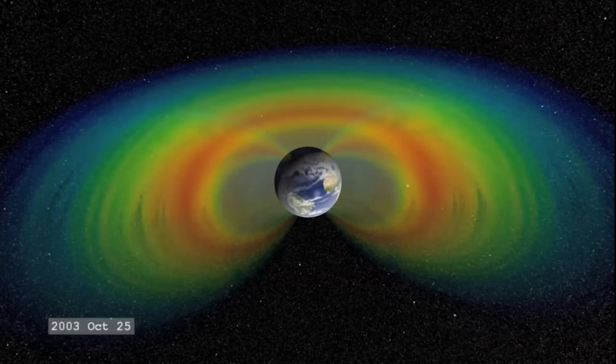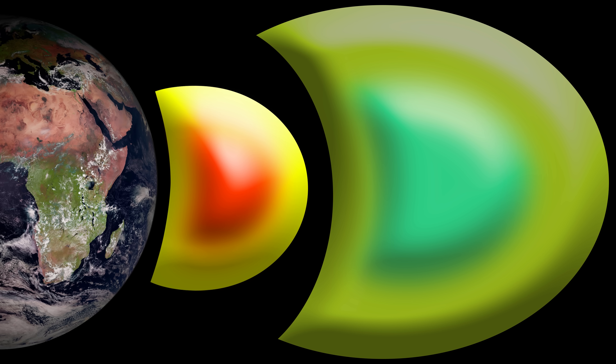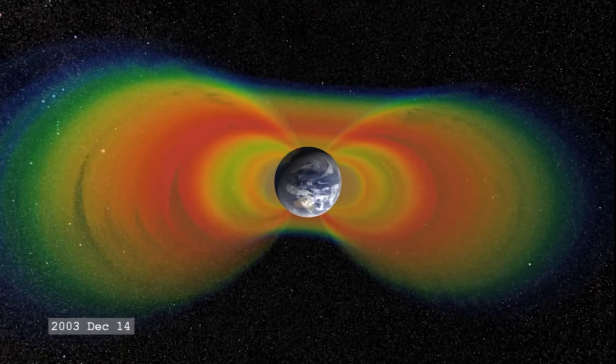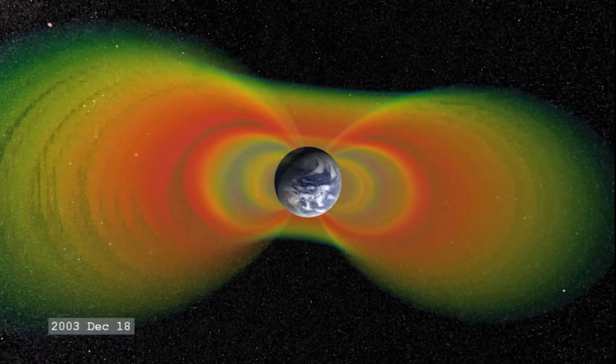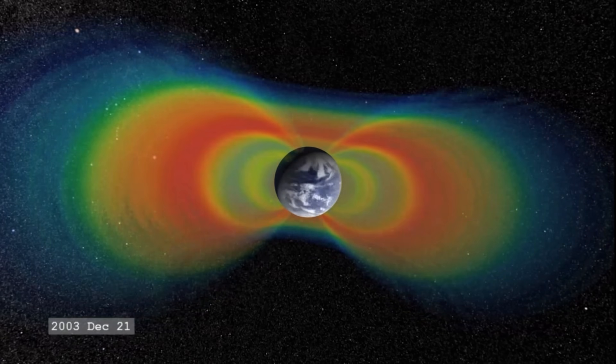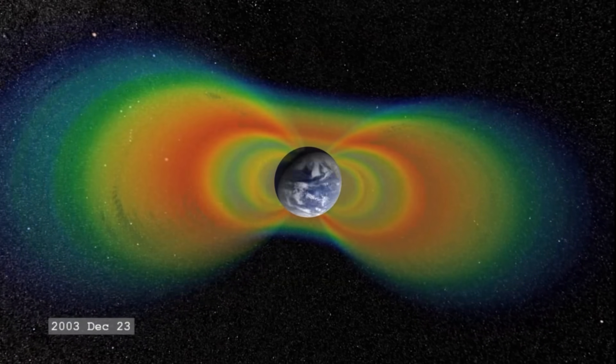Consider the belts similar to our atmosphere — they are not fixed in density throughout. The inner belt is denser than the outer belt, and the highest density of the inner belt is found around 3,000 kilometers above Earth. Beyond that, the density gradually decreases. And the radiation doesn't completely cover Earth — they form around 30 degrees latitude north and south of the equator, which is why they look like belts going around the Earth. The amount of radiation within the belt varies a lot depending on where you are within it.